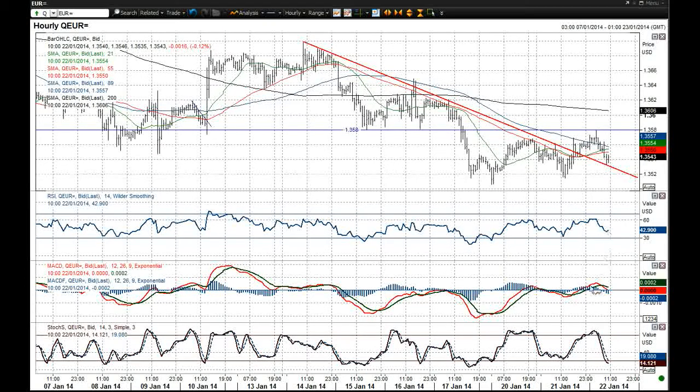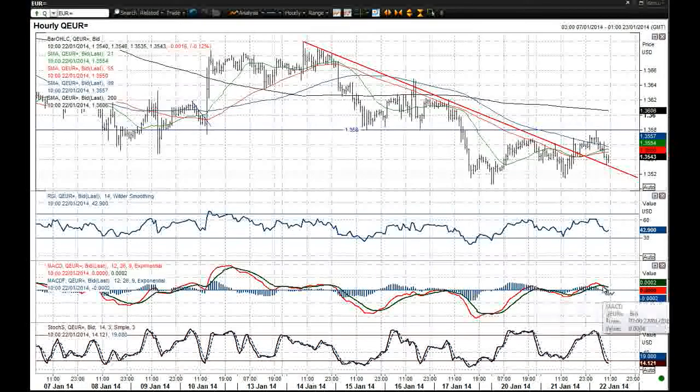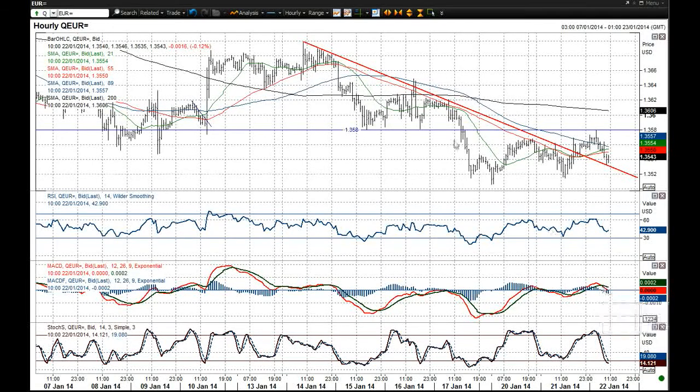The RSI is also in decline, and the MACD has recently given a crossover sell signal. So perhaps that $1.3580 level is actually the point at which you should be looking as a limit to the upside.